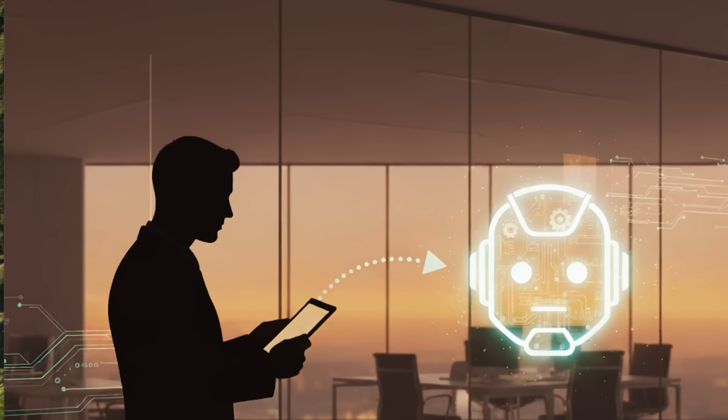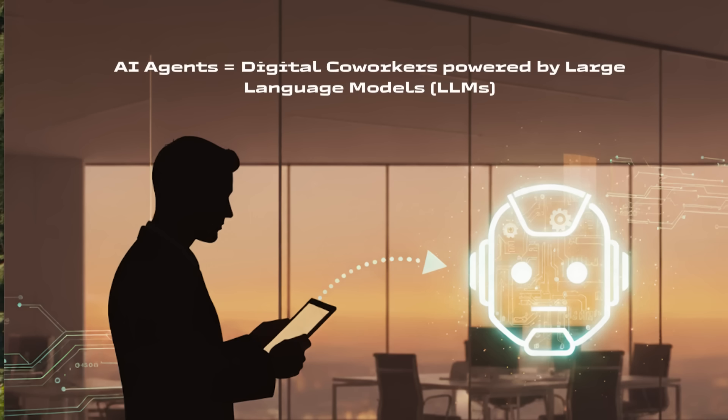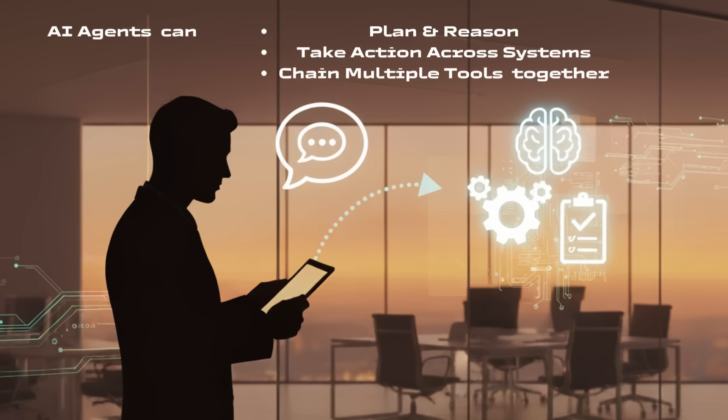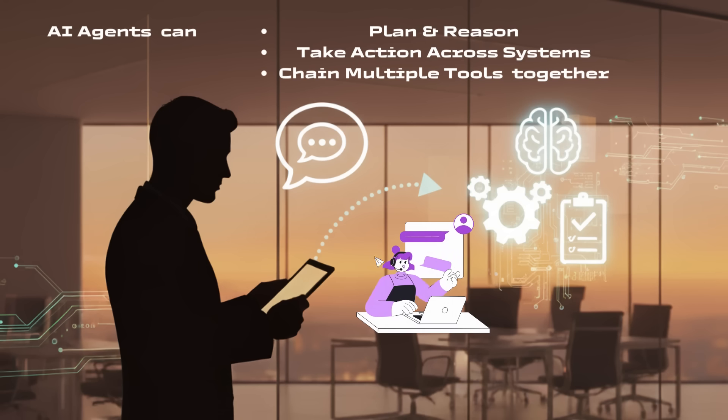First, let's level set. When we talk about AI agents, we mean digital co-workers powered by large language models. Unlike a basic chatbot, an agent doesn't just answer a single prompt — it can plan and reason, take actions across systems, and chain multiple tools together to complete a task. Think about an IT service desk agent that not only answers a ticket but resets a password, checks compliance logs, and updates the record, all without human intervention. That's powerful.